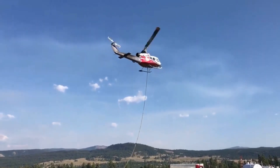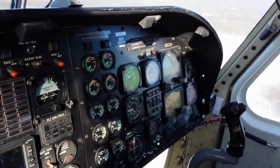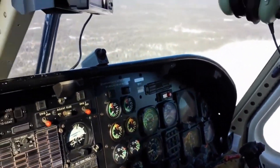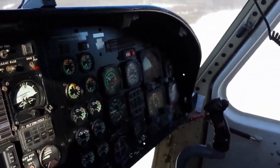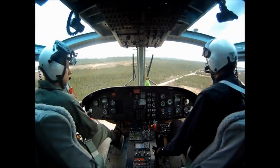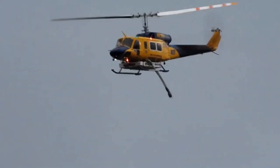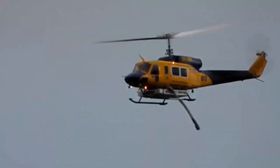Hold your breath as we take you on board the helicopter, right in the cockpit. You'll experience the heart-pounding thrill as the pilot maneuvers through treacherous winds, descending closer and closer to the blaze. Will they make it out in time? You'll have to keep watching to find out. A firefighting helicopter pilot is not just a master of the skies, but also a true artist in precision and timing.